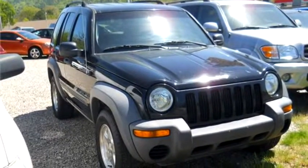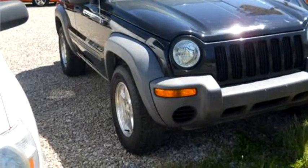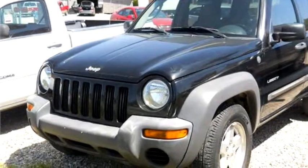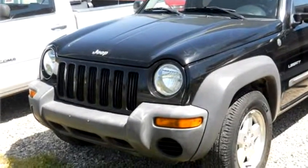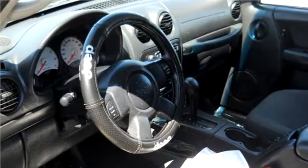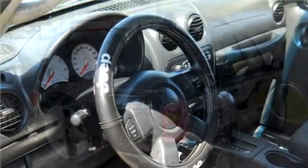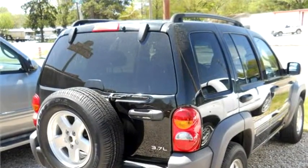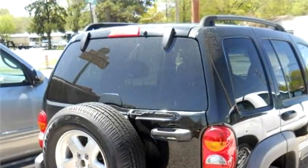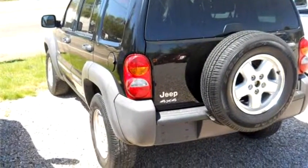Albert Pike Auto Sales proudly presents this 2004 Jeep Liberty. The body style is sport utility vehicle. It has four doors. Transmission is automatic. Drive train is four-wheel drive. Exterior color is black. Interior color is charcoal. It has a six-cylinder engine, 3.7-liter V6 SOHC 12V.